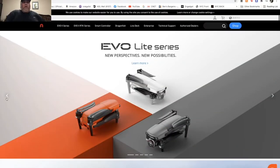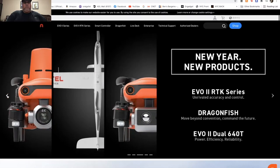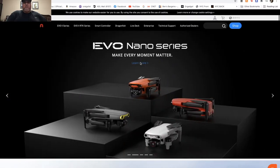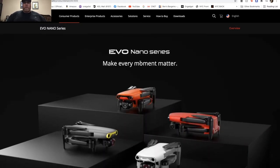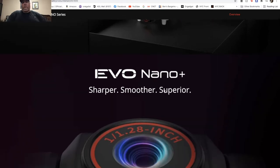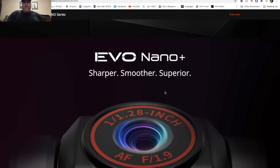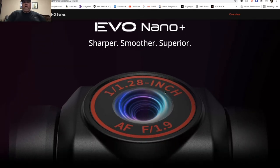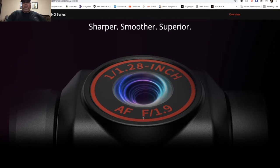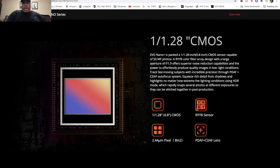Okay guys, so here we are on the Autel website. Let's look for the new ones — the Nano series. Let's learn more about the Nano series, it was just announced today. We're going to start off with the Nano Plus, which is the higher version of the two. It's sharper, smoother, superior — it's going to have a 1/2.8-inch sensor with an aperture of f/1.9, which is pretty good. There's also an RYB filter — we'll find out what that means.